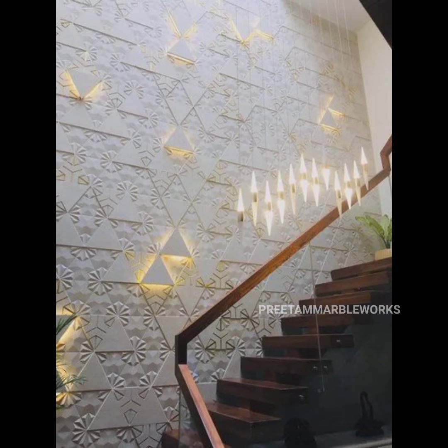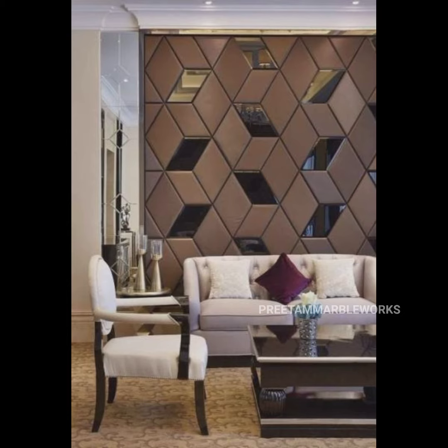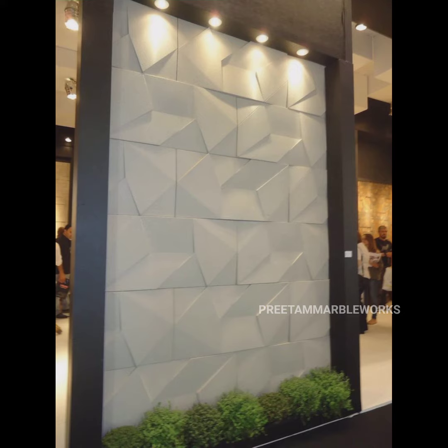Please support my channel. Fantastic 3D tiles design 2022 — details, latest styles, and 3D tile designs. Please press subscribe.